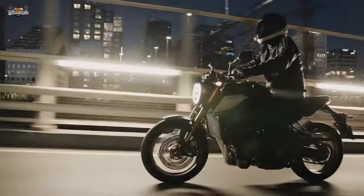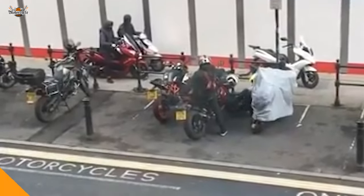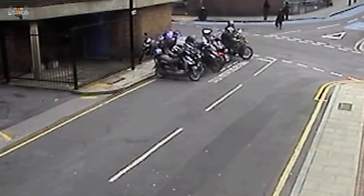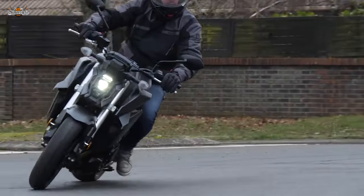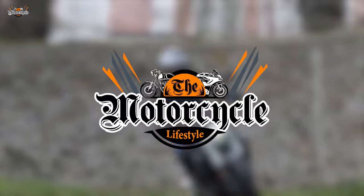Today we're diving headfirst into the intriguing and sometimes perplexing world of motorcycle theft. We'll uncover the techniques employed by these audacious thieves, explore their motivations, and arm you with practical tips to safeguard your prized two-wheeled companions. So sit tight, rev those engines, and let's roll. Welcome, riders and motorcycle enthusiasts, to another exciting episode of the Motorcycle Lifestyle.